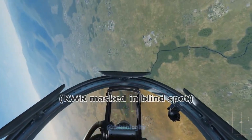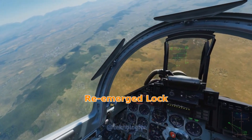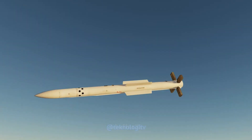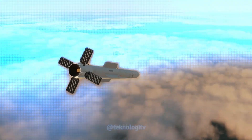Sistem panduan R77 dilengkapi dengan sistem panduan radar aktif yang memungkinkannya untuk melacak target secara independen setelah diluncurkan. Ini juga memiliki kemampuan panduan inframerah yang memungkinkan rudal untuk melacak target menggunakan panas yang dipancarkan oleh sumber panas di pesawat target.